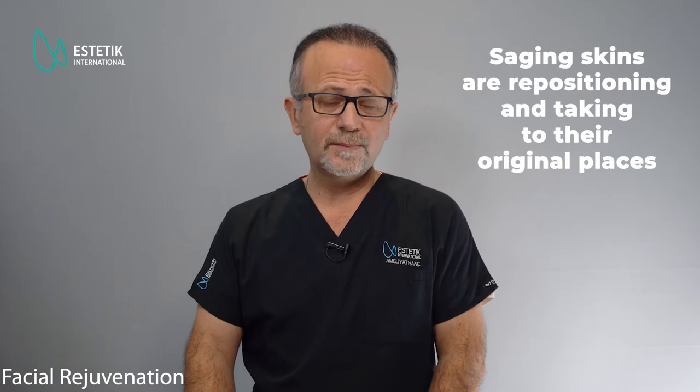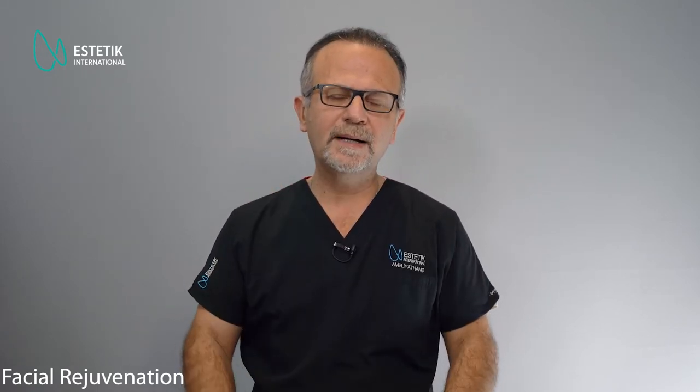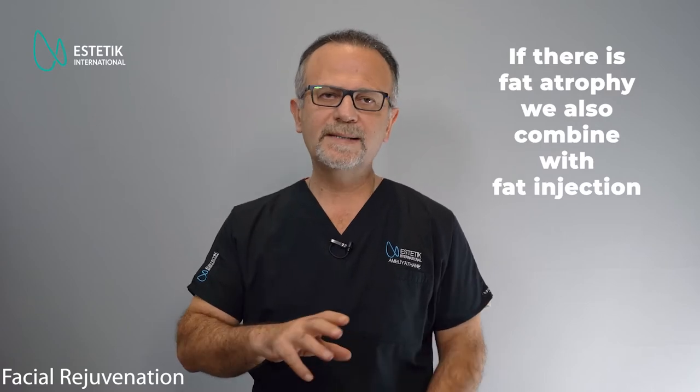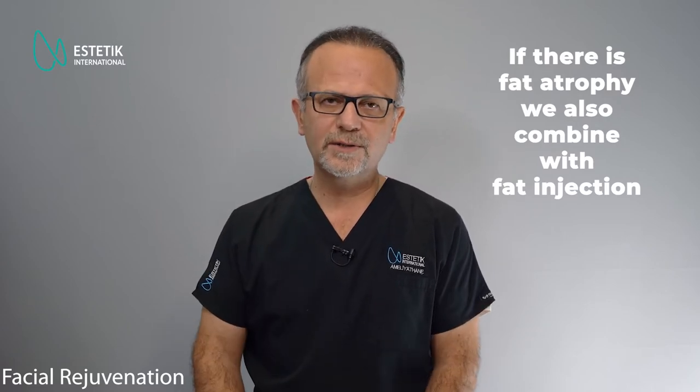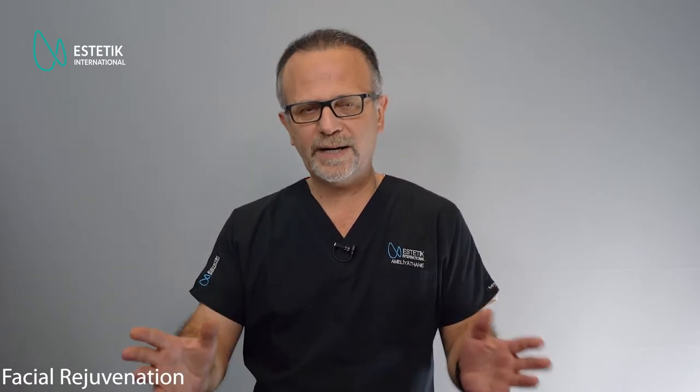With the SMAS lift technique, we reposition the tissues that are sagging, bringing them to their original position to give the patient good volume in the malar area, correct the marionette folds, improve the mandibular contour lines, and correct the nasolabial fold. If fat atrophy is prominent in the patient, we sometimes combine fat injection to improve facial symmetry or shape.